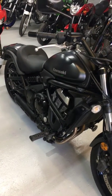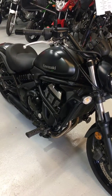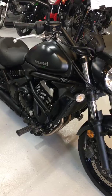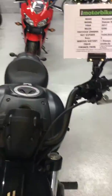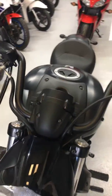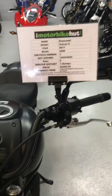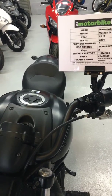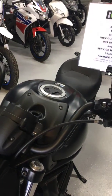Good morning, this is Tristan from the Motorbike Hut in Sandbach. I'd just like to show you our Kawasaki Vulcan S 650cc — absolutely stunning bike on a 2017 plate, only around 2200 miles. No MOT due till 14th of the 4th 2020. We have two keys for the bike, one service stamp, and the cost of this bike is five four nine five.